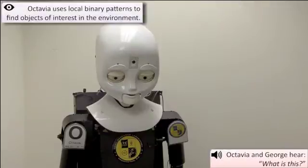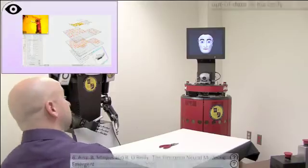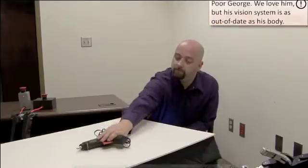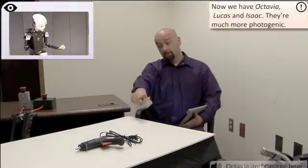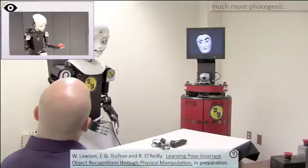Once Octavia has located an object of interest, the region is segmented, cropped, and rotated to a canonical pose. We use the Emergent Neural Network Simulation System to recognize objects in the environment. Octavia has previously learned what objects look like by physically manipulating them and examining them from a number of different viewing angles.